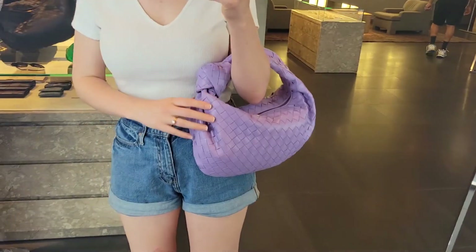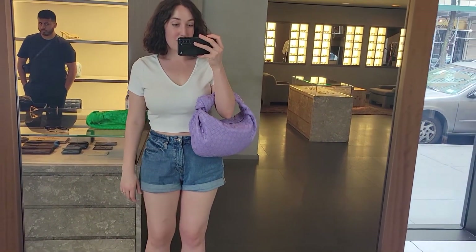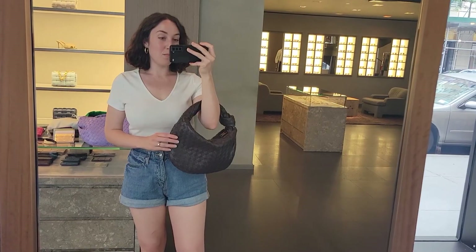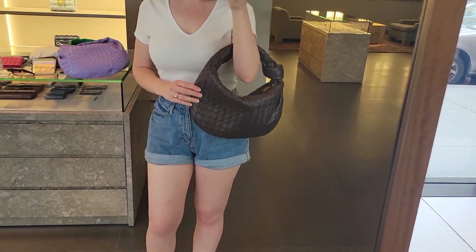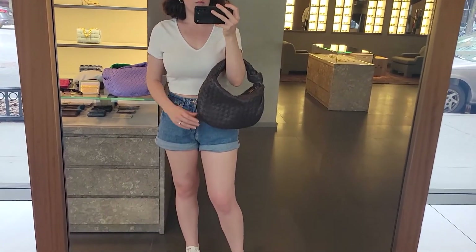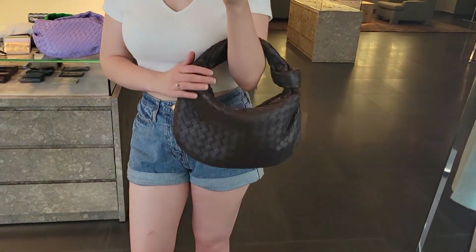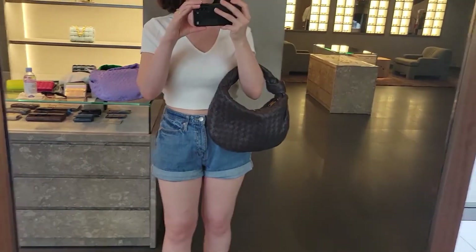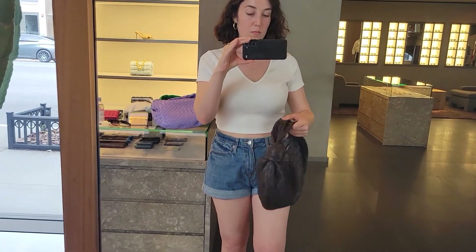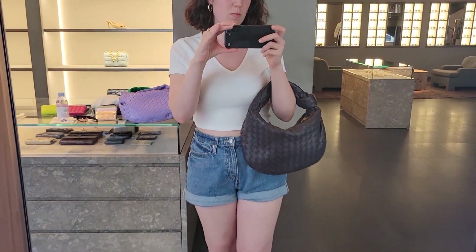When I heard they were coming out with a teen size, I had a really good feeling about it. I like the mini — it's super cute — but I feel like a clumsy giant when I hold it. I have really big hands and long arms, so I felt like a giant holding a little toy bag. The teen size worked really well for me, and I ended up going for the fondant color because it has this incredible sheen to it.